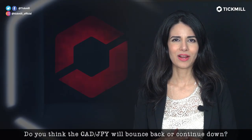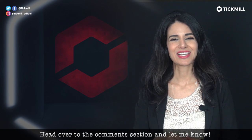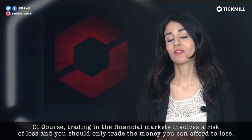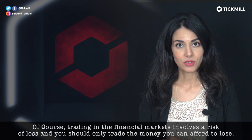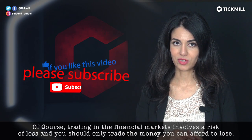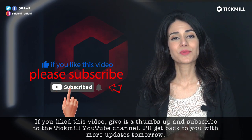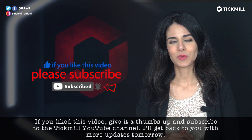Do you think the CAD-yen pair will bounce back or continue down? Head over to the comment section and let me know. Of course, trading in the financial markets involves a risk of loss and you should only trade the money that you can afford to lose. If you like this video, give it a thumbs up and subscribe to the Tickmill YouTube channel. I'll get back to you with more updates tomorrow.